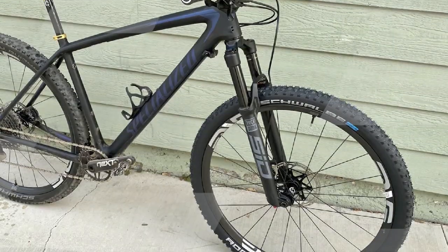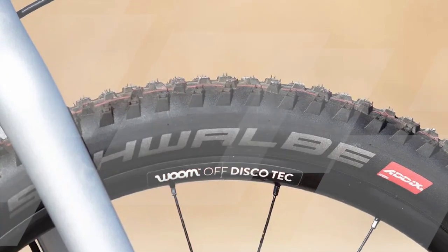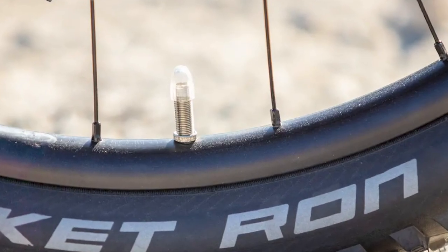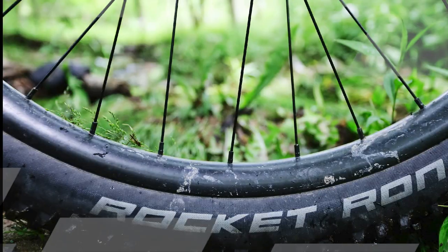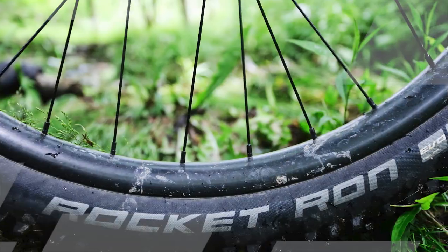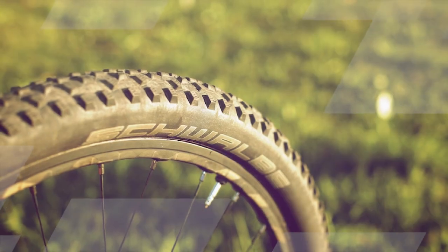Overall, the Schwalbe Rocket Ron is an excellent choice for riders looking for a high-performance cross-country mountain bike tire. It is fast, grippy, and durable, capable of handling a variety of terrain. Pros: fast rolling, excellent cornering grip, lightweight, durable, available in two versions — Performance and Super Race. Cons: the Super Race version does not have the same level of puncture protection. Overall rating: 5 out of 5 stars. I would highly recommend it to anyone looking for a high-performance cross-country mountain bike tire.